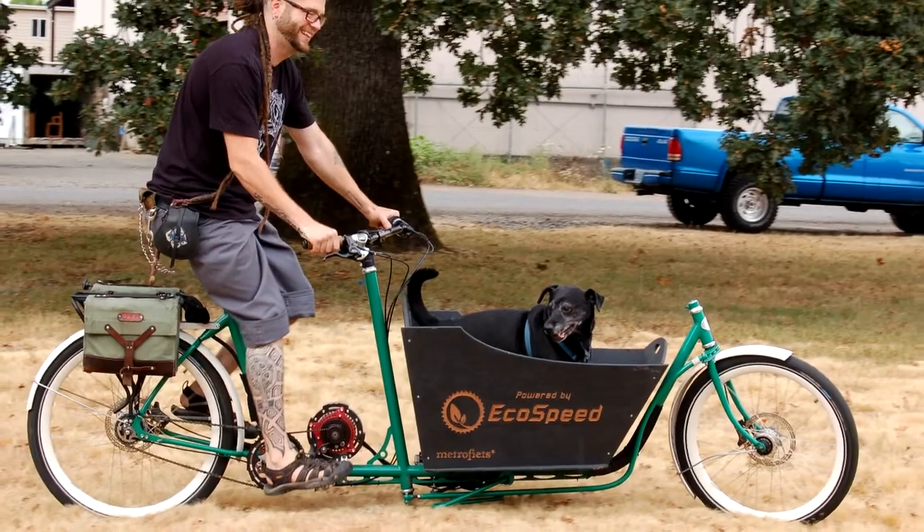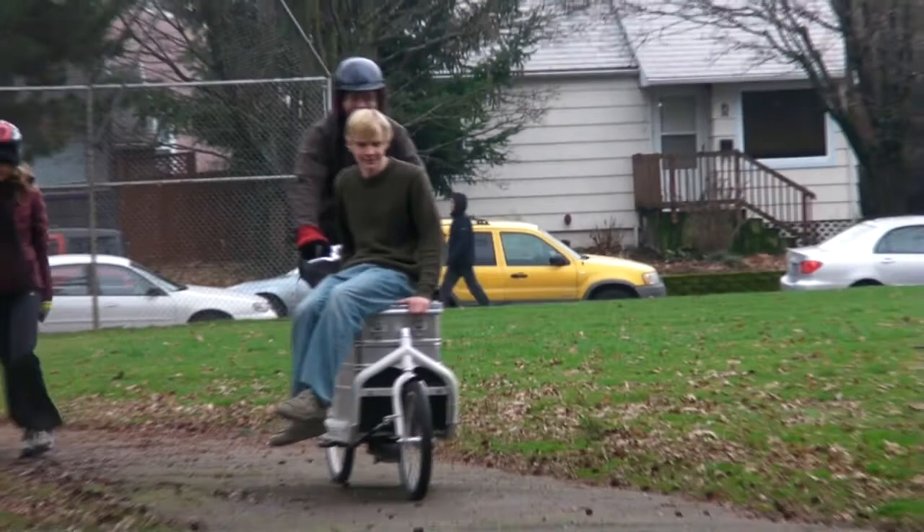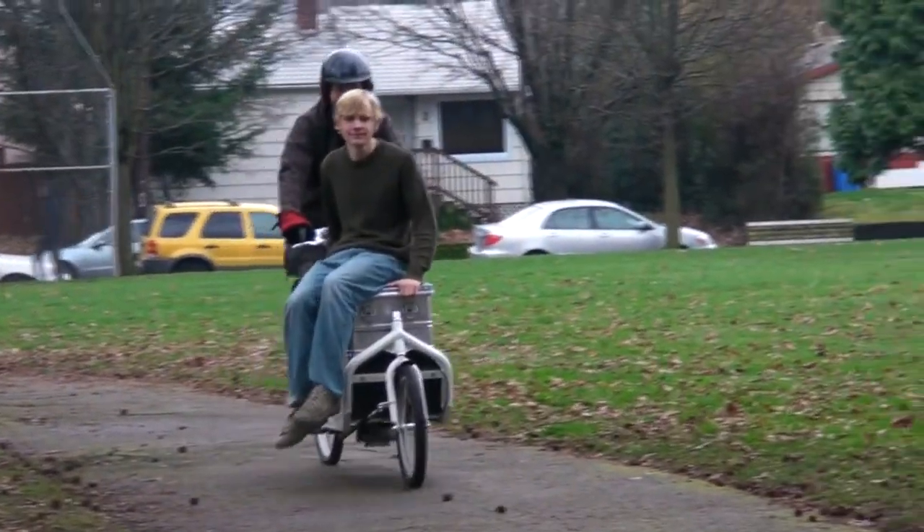What makes these cargo bikes so nice is that they handle like a bike. Even when you're hauling around hundreds of pounds, these bikes handle smoothly, like you'd expect a bike to.